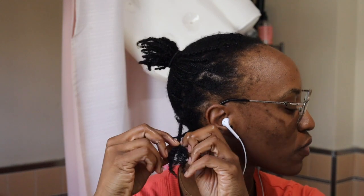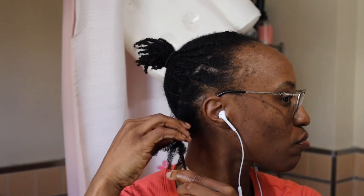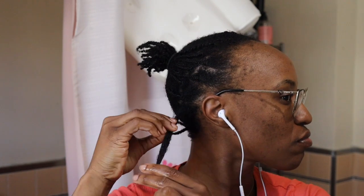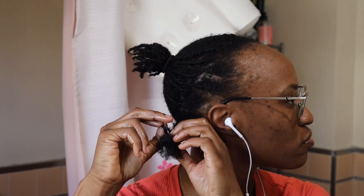I had this brilliant plan to switch things up and start rocking protective styles in the second quarter of the year. But then I stumbled upon this protective style challenge happening over at the Fine Natural Hair YouTube channel and I thought to myself, why not join in on the fun and see what happens?